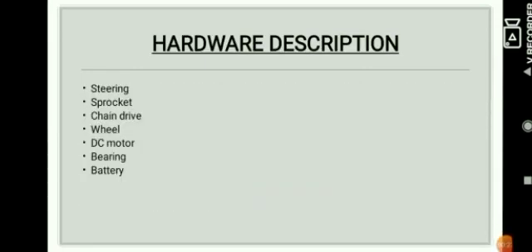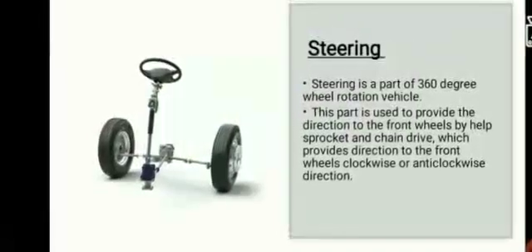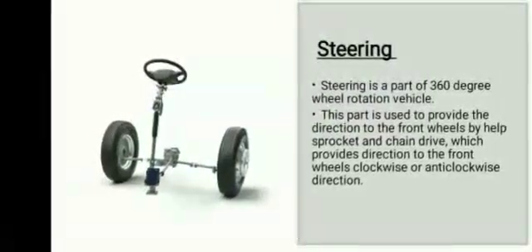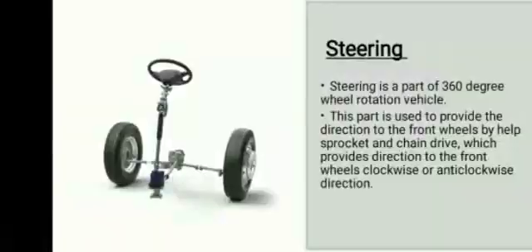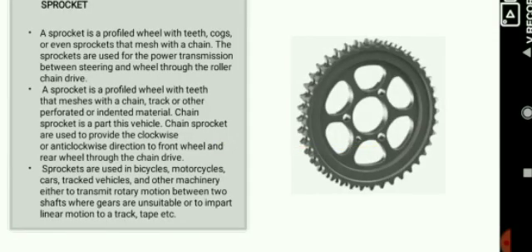Hardware description. These are the key parts and mechanisms of the project. The steering system: this mechanism is used to provide direction to the wheels by the help of a chain and sprocket. The chain and sprocket mechanism is the most commonly used drive mechanism in vehicles. The sprocket is a profiled wheel with teeth that meshes with the chain and provides clockwise and anticlockwise motion.